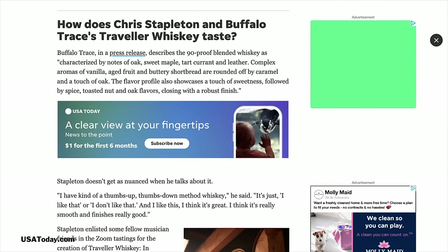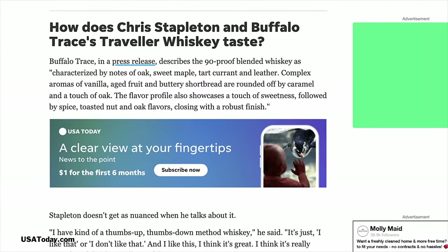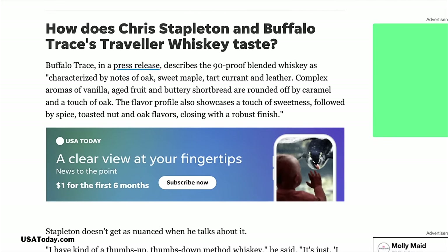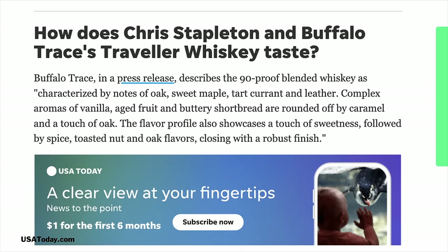I want to read you — I think it's from USA Today. They listed some tasting notes characterized by notes of oak, sweet maple, tart currant, and leather. Complex aromas of vanilla, aged fruit, and buttery shortbread — I could see the shortbread — rounded off by caramel and a touch of oak. I get no oak. It's more like a cedar. There's a wood in there, like a dry wood, but it's not like your barrel oak of a bourbon. The flavor profile also showcases a touch of sweetness, followed by spice, toasted nut, and oak flavors, closing with a robust finish. When you were trying to describe the wood on the palate, it reminds me of if I could taste the way the lumber aisle at Lowe's smells — that fresh cut lumber, fresh cut cedar. The way that smells is kind of the taste. It's not charred barrel oak.